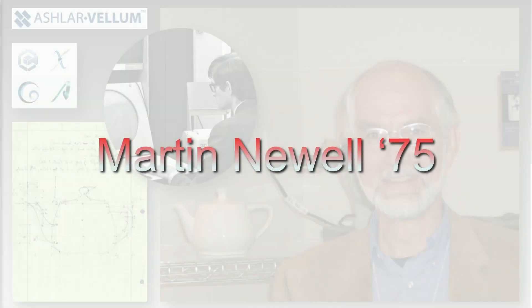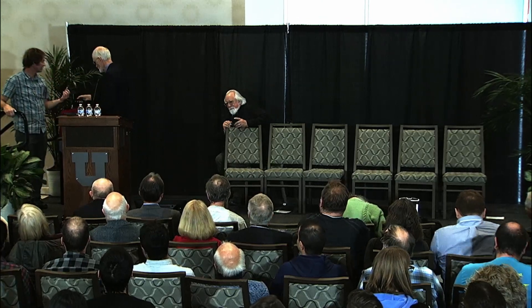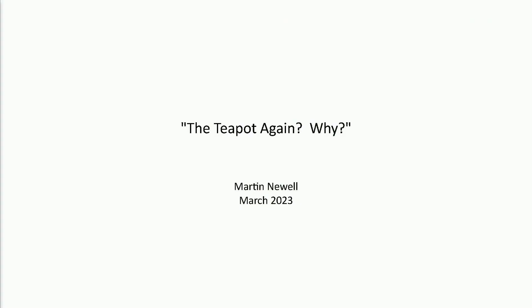For our next speaker, Martin Newell. Good afternoon, pleasure to be here. I'd like to start by thanking the IEEE and all the people who organized this meeting, and especially Dave Evans and Ivan Sutherland for having such an impact on so many people's lives, not least of all mine.